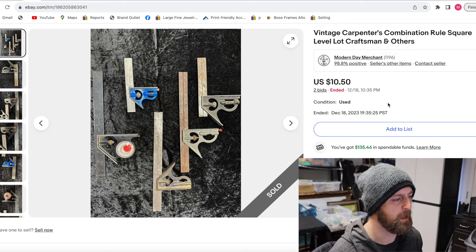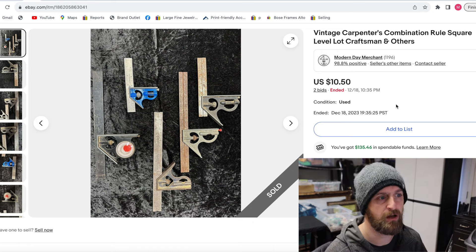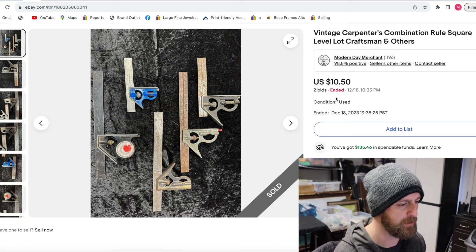Next up, I got a huge lot of tools at an estate sale — several hundred tools for $125. Two pieces out of that lot already made me all my money back. This one sold for $10.50. I was kind of surprised; I thought it would sell for more, but it's fine. It only cost about $8 to ship, so about $12 out of this, and this is all just gravy now because I've already recovered my original investment.